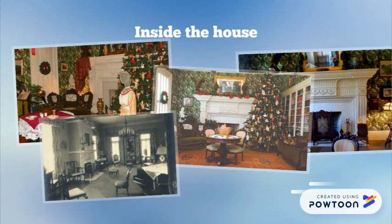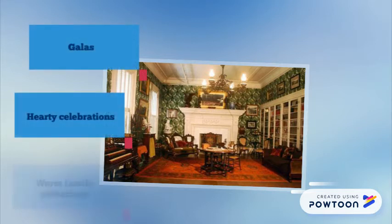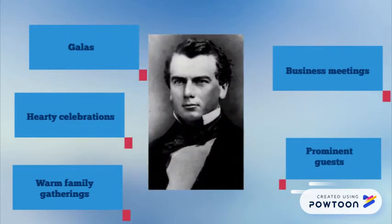The decoration shows the lifestyle of a rich family. In the kitchen was a huge table where fancy meals were set up. Leaving the inside part of the house, I could still feel the galas, hearty celebrations, and warm family gatherings, business meetings, prominent guests, and a man who changed the future of Los Angeles.